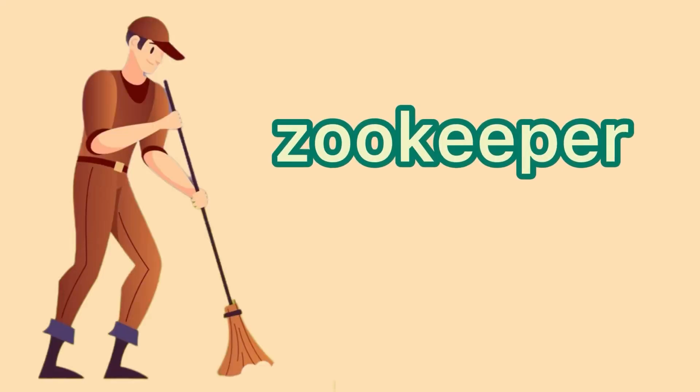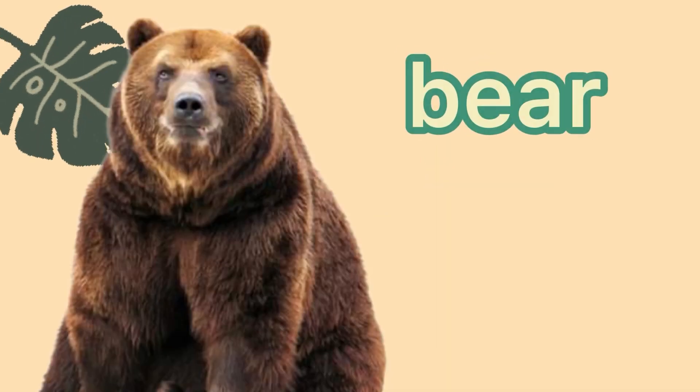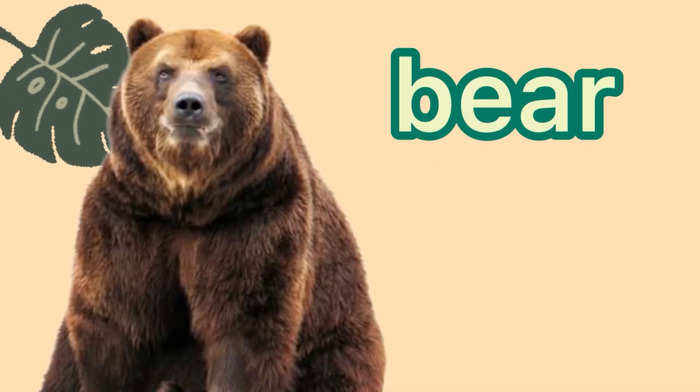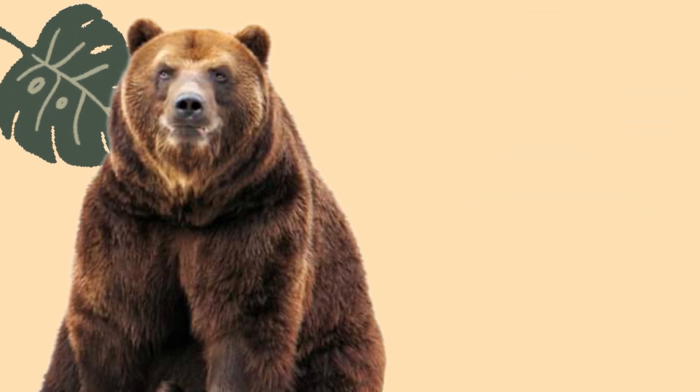Zookeeper — zookeeper starts with the letter Z. And Z says Z. Zookeeper. This is a bear. Bear starts with the letter B. And B says B. Bear.